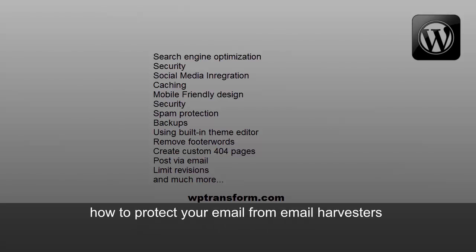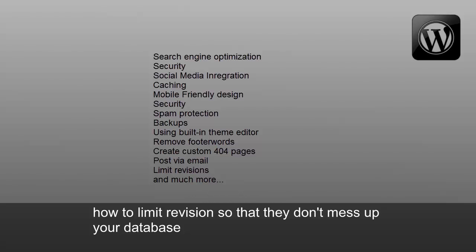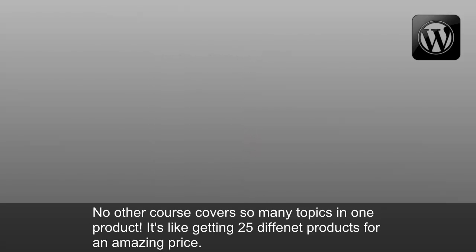How to use the built-in theme editor, how to protect your email from email harvesters, how to remove footer words, how to create a custom 404 page, how to post via email, how to limit revisions so that they don't mess up your database, and much more. No other course covers so many topics in one product.